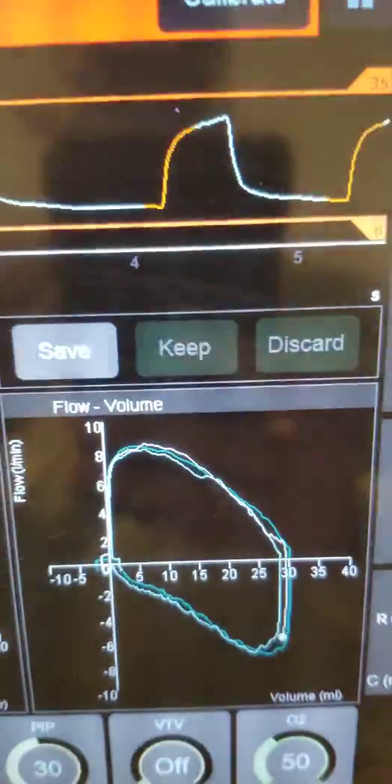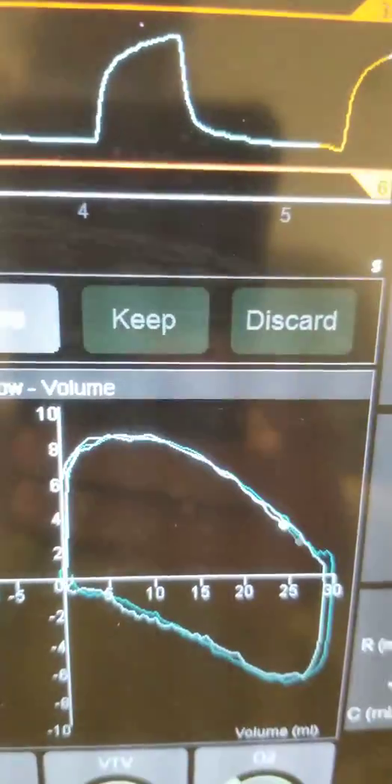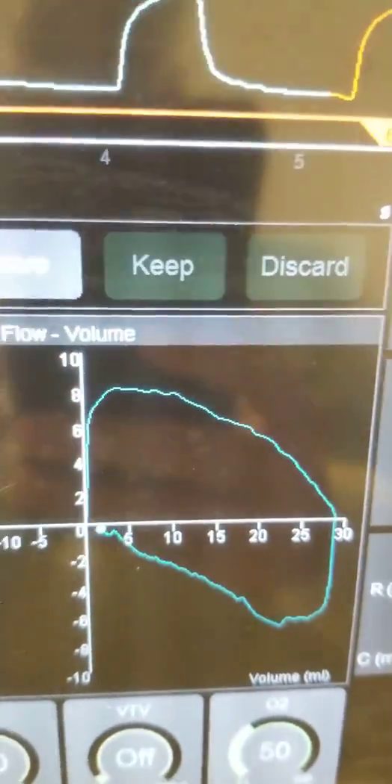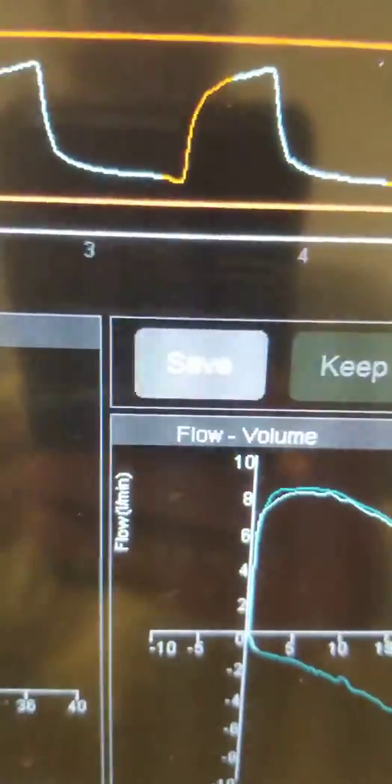Look at the volume-flow loops. You can see that we are achieving almost 25 to 30 mL of tidal volume with only 8 liters. How beautiful is that?